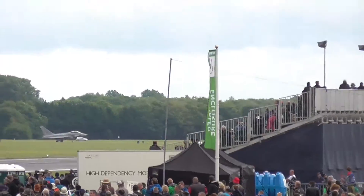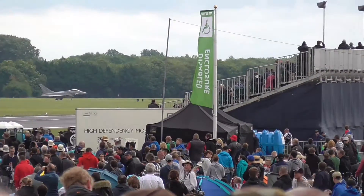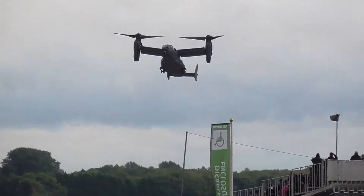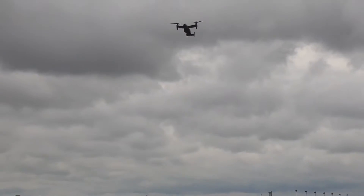It's able to transport 24 combat troops, some 20,000 pounds of internal cargo, or externally slung loads of up to 15,000 pounds. A very short practical takeoff there, climbing steeply out.